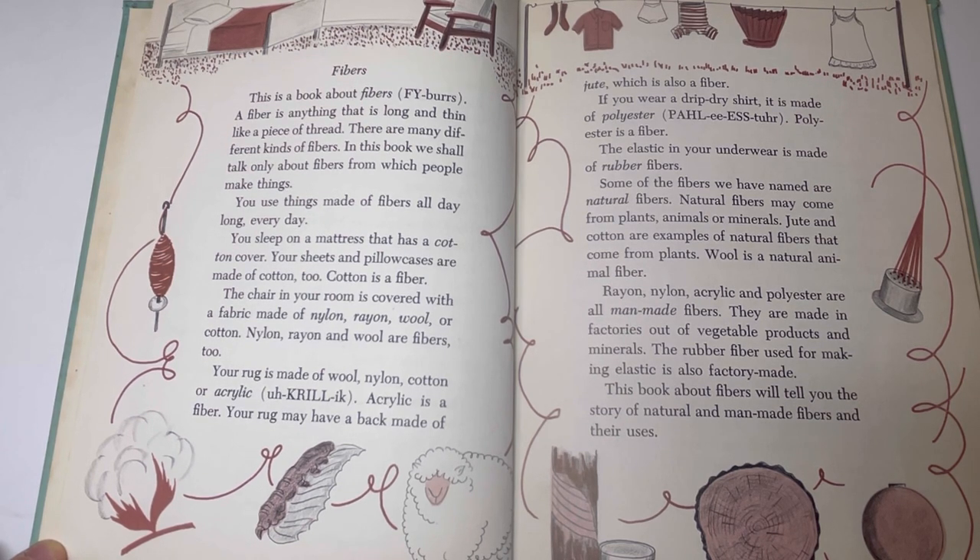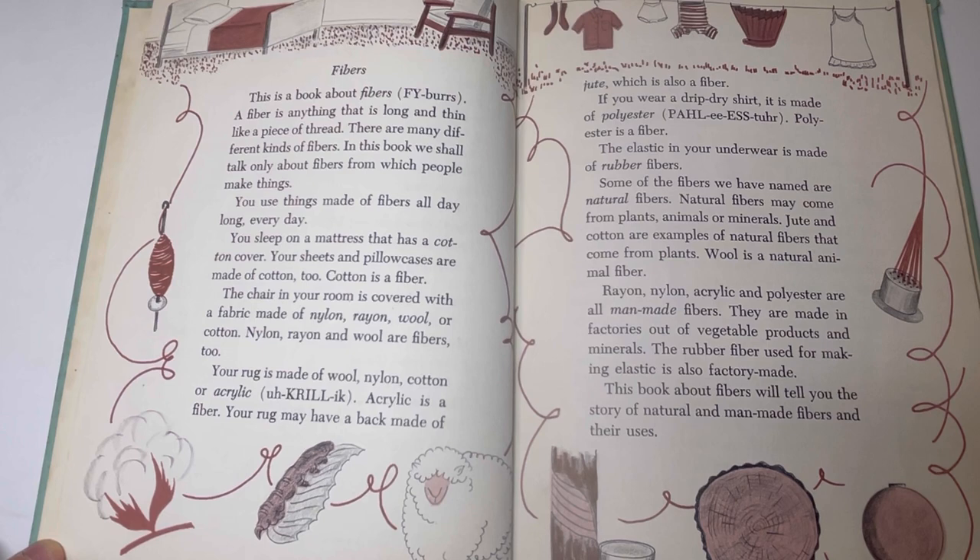The chair in your room is covered with a fabric made of nylon, rayon, wool, or cotton. Nylon, rayon, and wool are fibers too. Your rug is made of wool, nylon, cotton, or acrylic. Acrylic is a fiber. Your rug may have a back made of jute, which is also a fiber. If you wear a drip-dry shirt, it is made of polyester. Polyester is a fiber. The elastic in your underwear is made of rubber fibers.